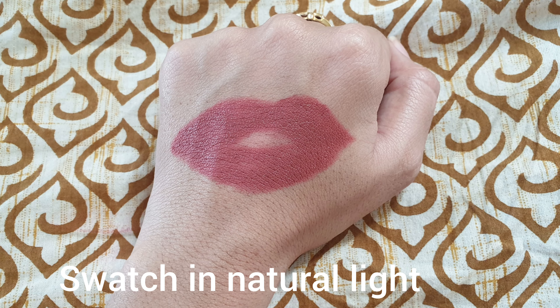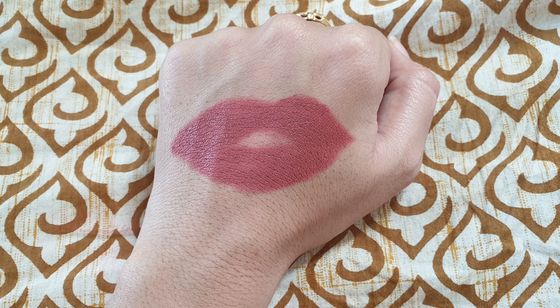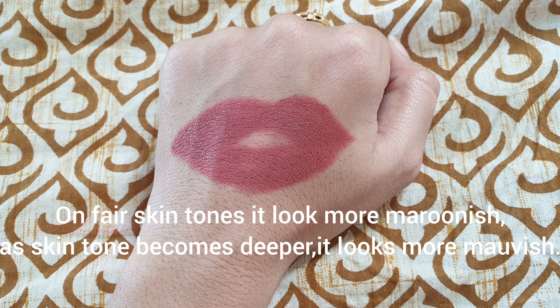You can see it in natural light here, so that you don't have any confusion and you can tell the actual color. It is a maroon-based nude color with a little bit of mauve in it. It looks really pretty.